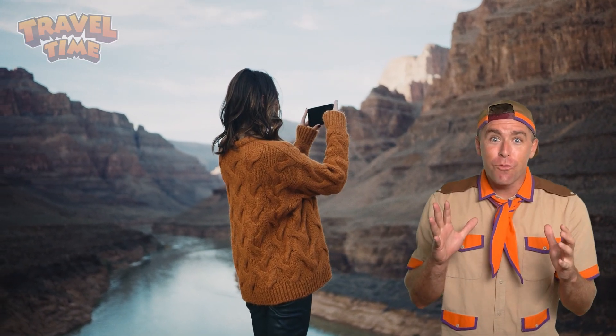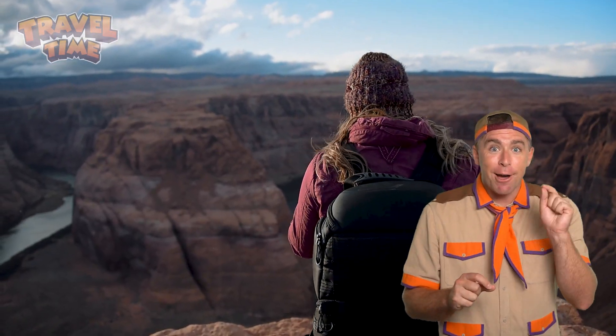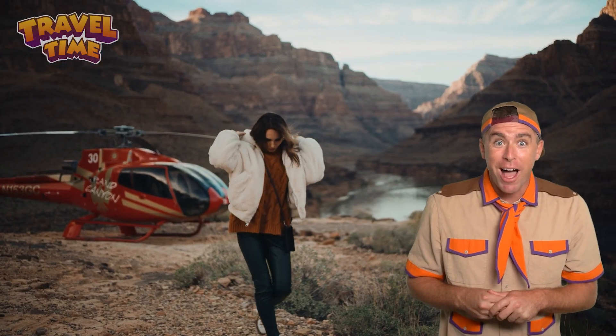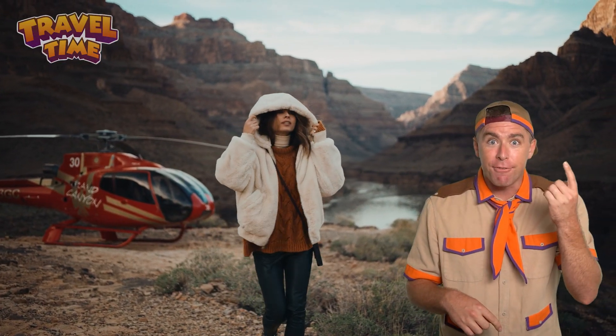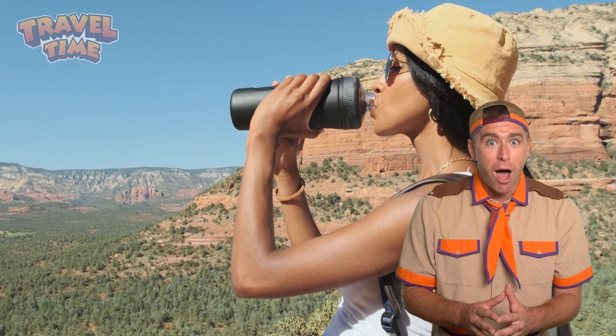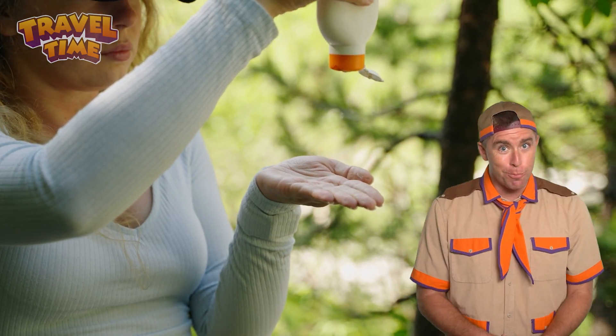People from all over the world visit the Grand Canyon today. Some hike down into the canyon, which can take hours, while others take a helicopter ride to see it from above. But if you do visit, make sure to bring plenty of water and sunscreen, because the desert sun can be super hot.